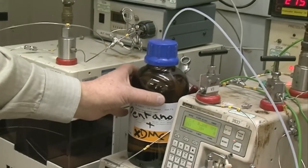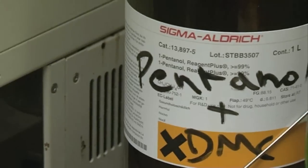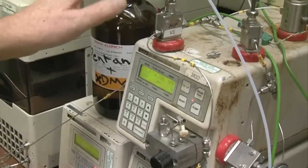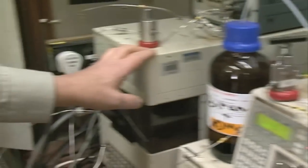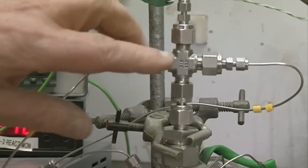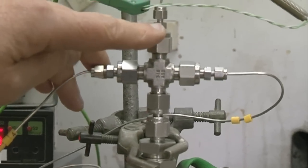The mixture of the two starting materials, pentanol and DMC, are in this bottle here. They're going through this pipe and into a pump, and the pump pumps the reaction solution into the reactor. At the same time, we have a second pump that pumps in the carbon dioxide. The cylinder that holds the carbon dioxide is in the cupboard behind me. The reactants and the carbon dioxide are mixed here — one comes in this side, one that side — and this measures the temperature.